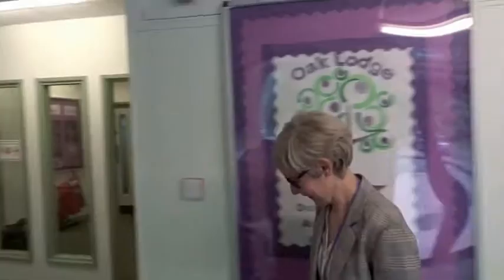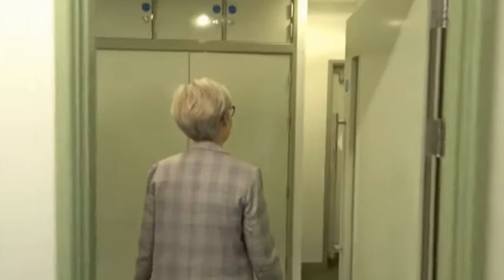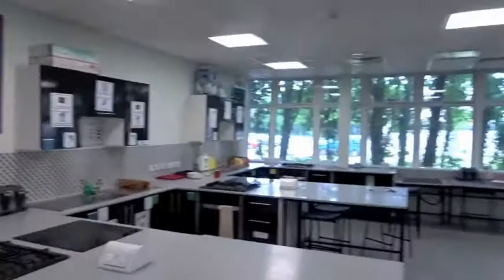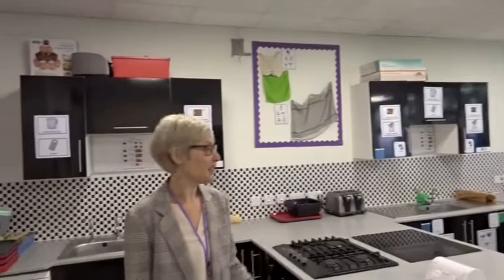Hello, my name is Mrs Diadamo. I'm the assistant head at Oak Lodge. I'm going to show you some of our rooms at Oak Lodge that you'll encounter as you go around the school. Come with me to Food Tech. This is our food studies room — as you can see, there's lots of space to do lots of fantastic cooking. All of you will have the opportunity to come in and cook up some wonderful meals and learn some wonderful skills from our very experienced cookery teacher.